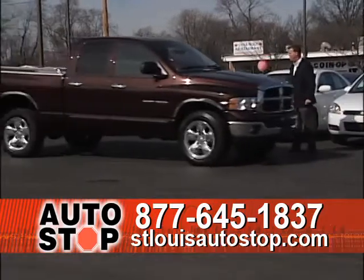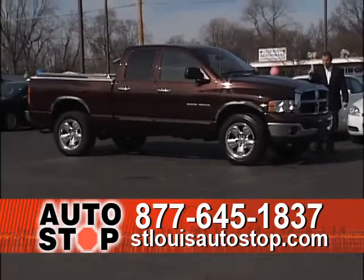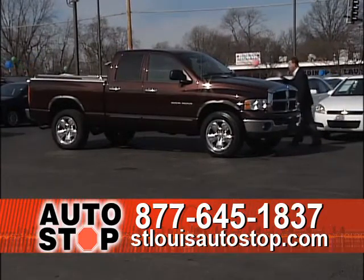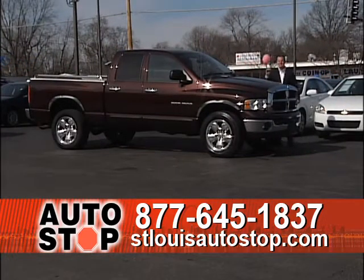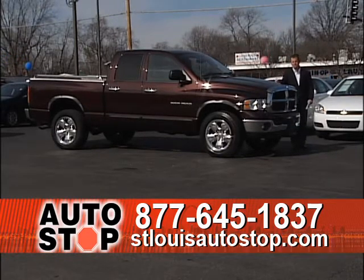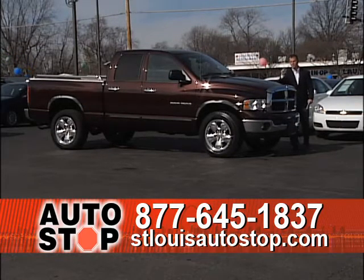Here's a 2005 Dodge Ram 1500 — crew cab, four full doors, Hemi motor, 20-inch wheels, four-wheel drive, at $13,995. It's a crew cab, four-wheel drive service truck ready to go. This one will go today.